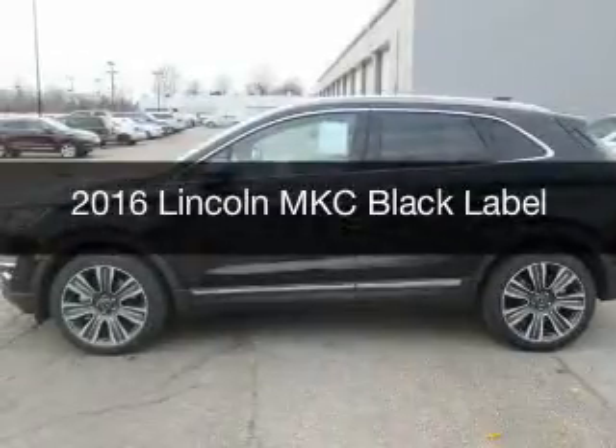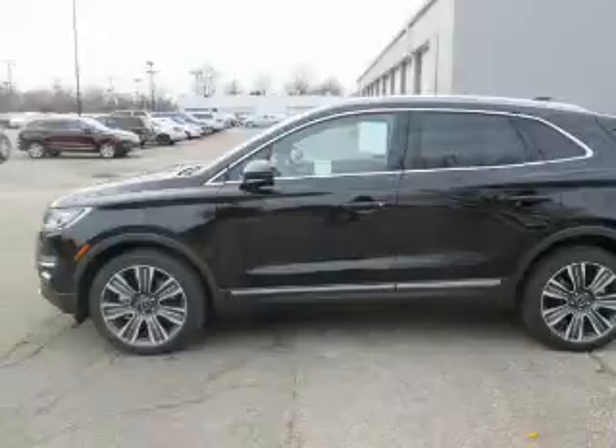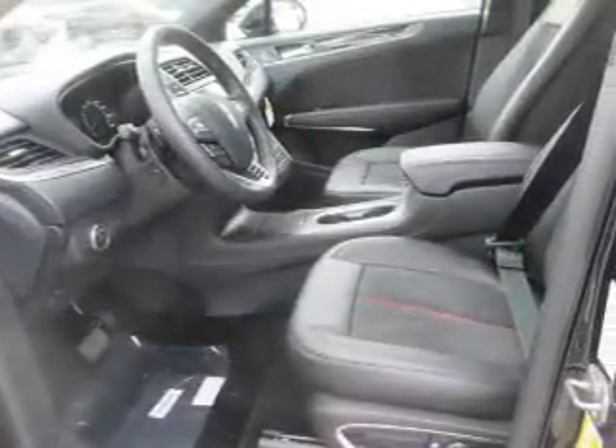This is a new 2016 Lincoln MKC Black Label. It's powered by front wheel drive, engine and an automatic transmission.